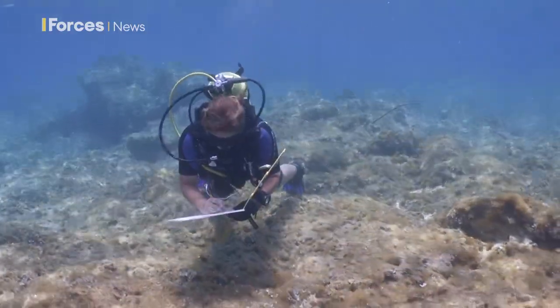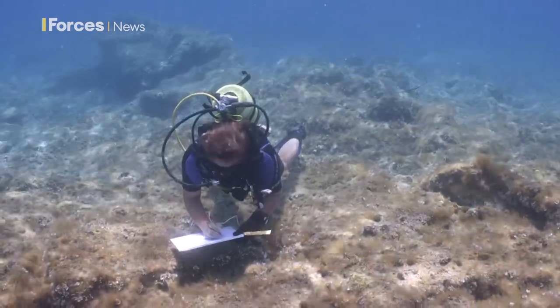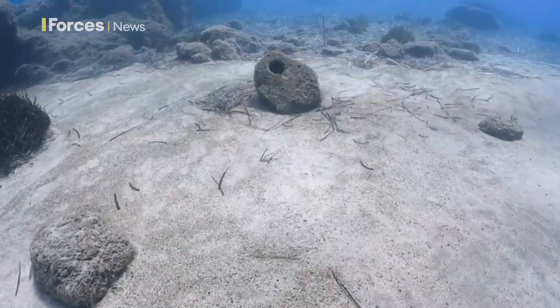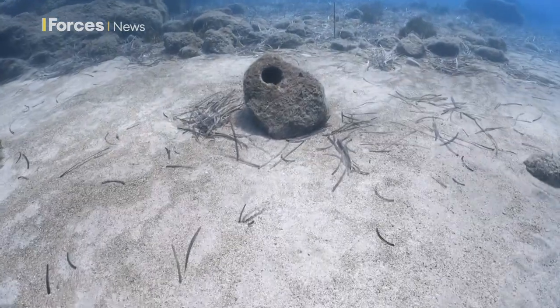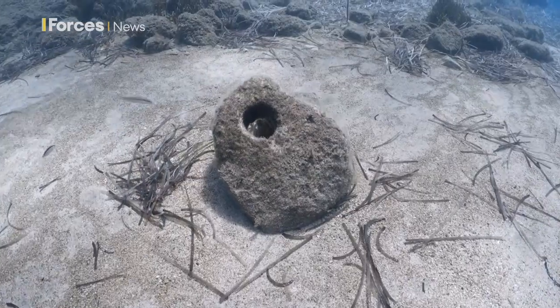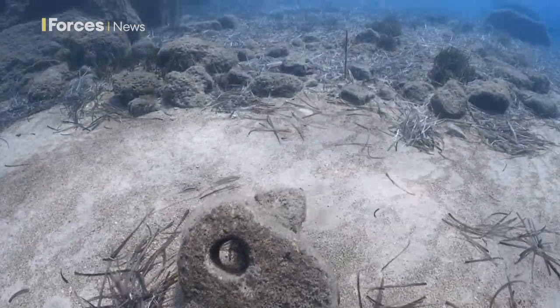The landscape both on land and underwater is fairly pristine. Obviously there is access by boat to the offshore waters, but relatively speaking compared to the rest of Cyprus there's very little activity around here because it's monitored. That does provide a big plus in terms of archaeological preservation.